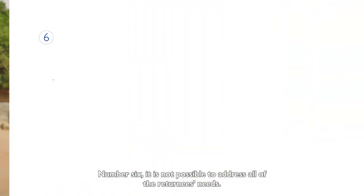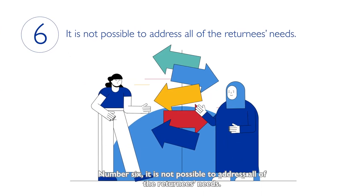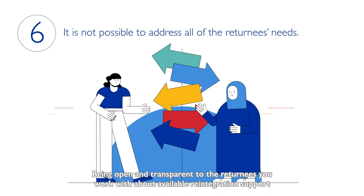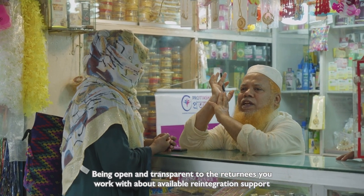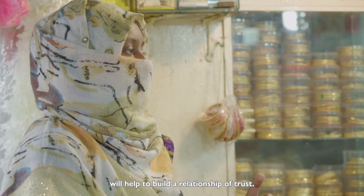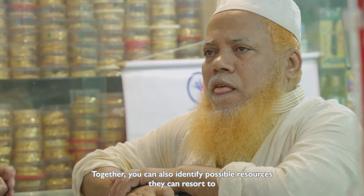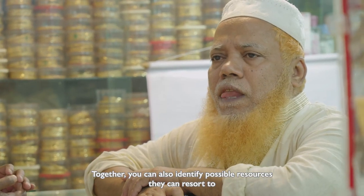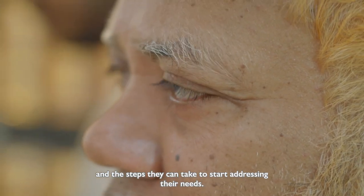Number six. It is not possible to address all of the returnee's needs. Being open and transparent with the returnees you work with about available reintegration support, eligibility requirements and limits will help to build a relationship of trust. Together, you can also identify possible resources they can resort to and the steps they can take to start addressing their needs.